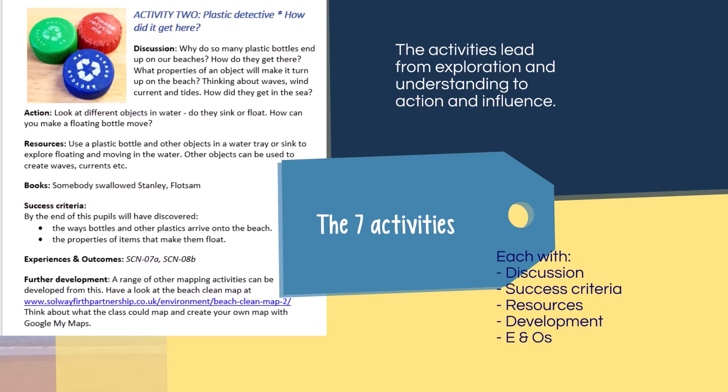Next are a series of seven activities based on the contents of the Sea Chest. They start off with exploring the types of items you will find on the beach, what they're made of and how they got there, going on to look at what can be done to help and how to start campaigning. Each of these includes discussion points, success criteria, resources to carry out the activity, and ways of developing each topic further. We've also provided Curriculum for Excellence experience and outcomes for each of the activities. At the moment we've left these activities fairly open in terms of age and stage, but we'd like to hear your views on this. All the activities lead on from each other, but the contents of the box can be used to develop your own ideas and projects.